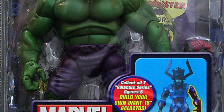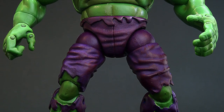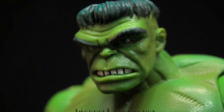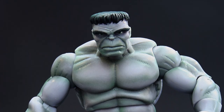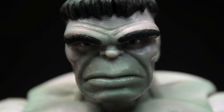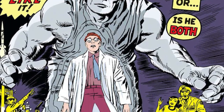Kicking things off with the Galactus Wave, we had everyone's favourite Jade Giant, the Incredible Hulk, in his first appearance. Being first appearance Hulk, you've got to have a variant, which is the official first appearance colour of the Hulk — the rather spiffing looking grey Hulk. Both of these figures came packed with a reprint of Incredible Hulk number one.